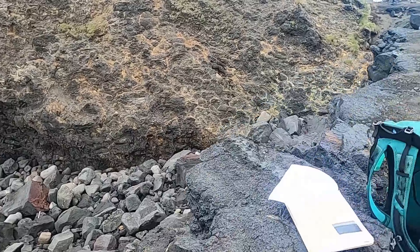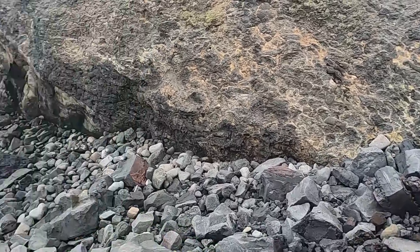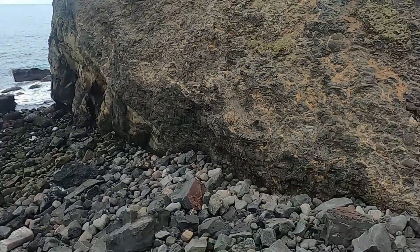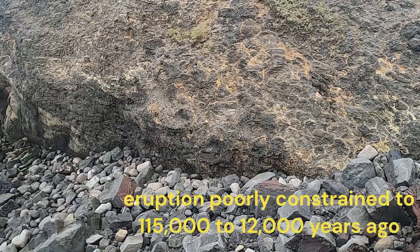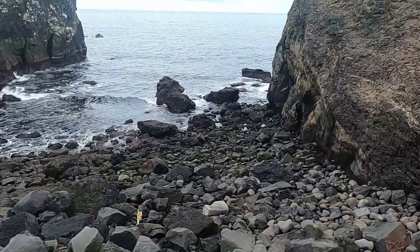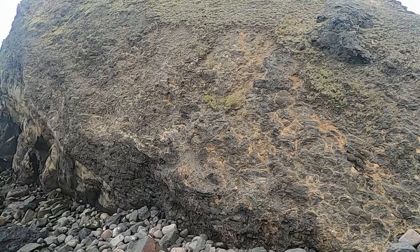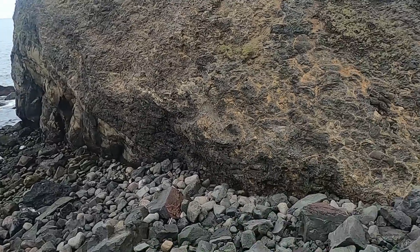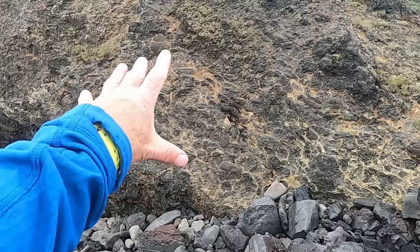From here all the way up to about here is one big stack of pillow lava — or pillow basalt — indicative of volcanism taking place beneath water. The ocean is right there, so that seems a strong candidate, but we also have to remember that at the time this eruption took place, sea level may have been much further offshore. If this event took place during glacial times, sea levels could have been many miles offshore, so this could represent a subglacial eruptive process.